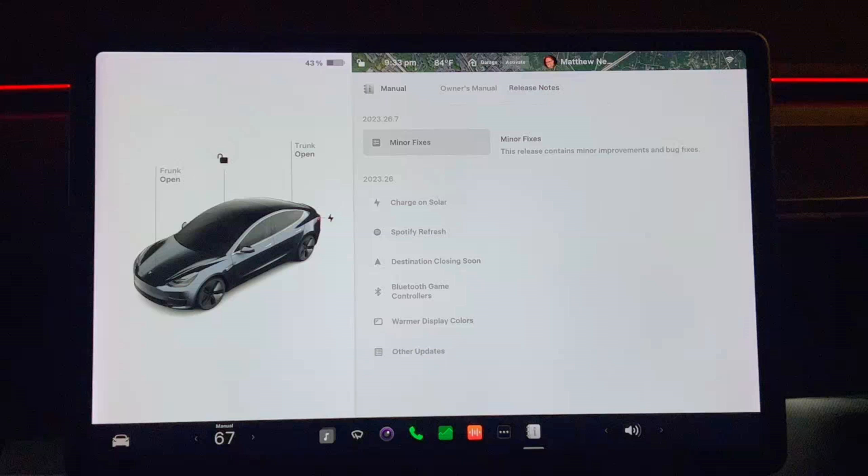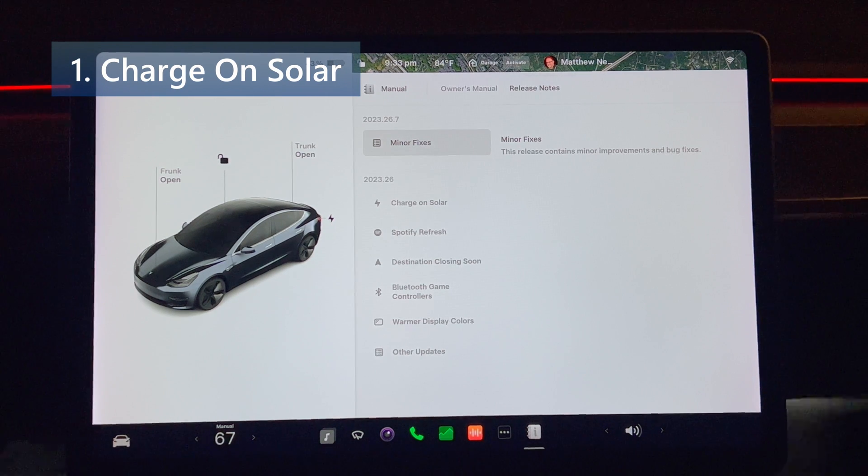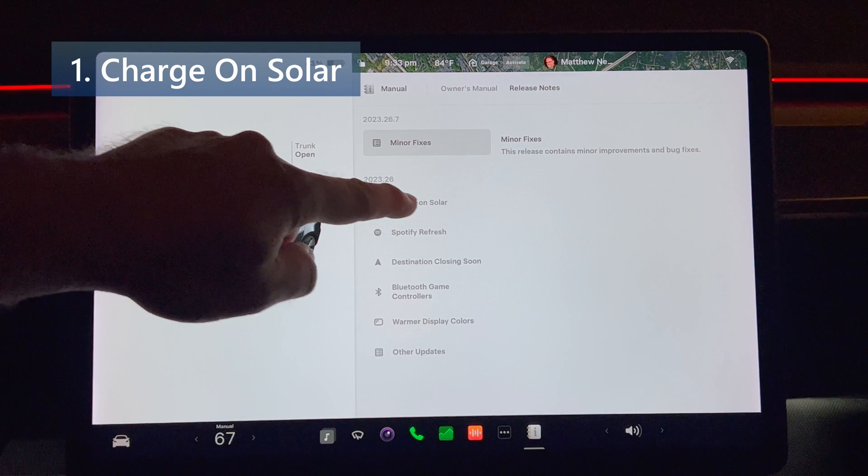26.7 only lists minor undocumented fixes. Everything else is grouped under the major update number 2023.26.